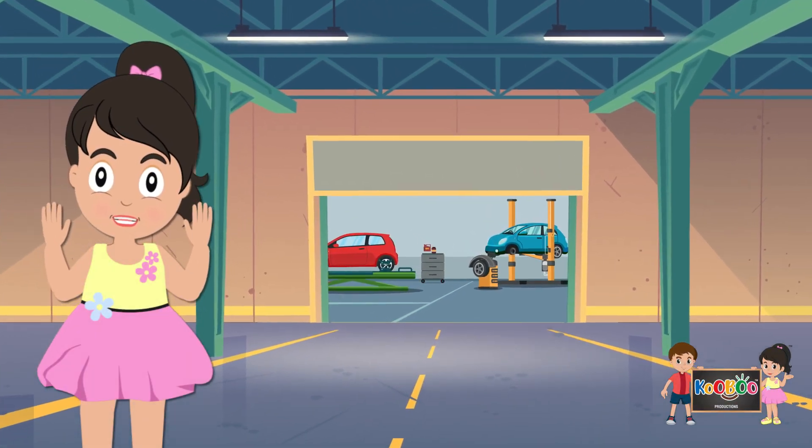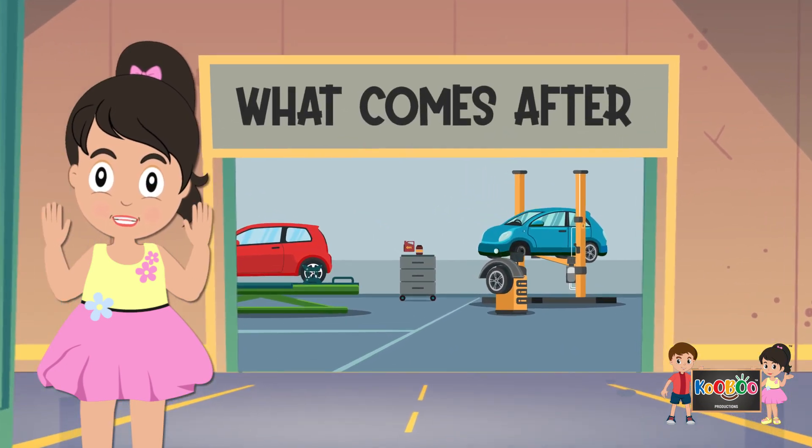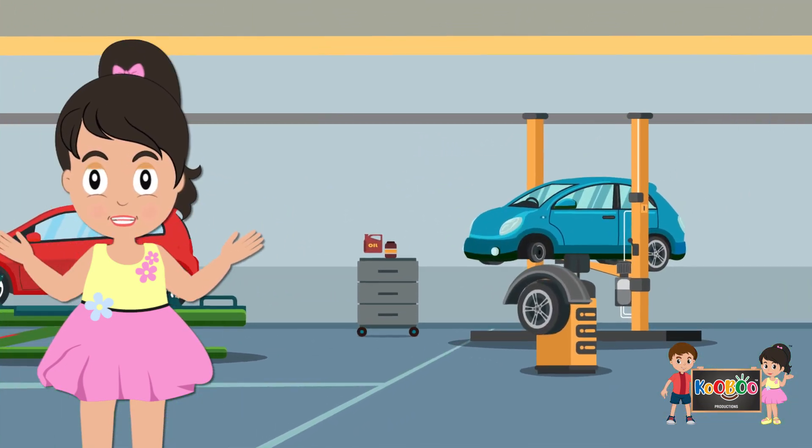Hi kids, I am Boo. In this video, we will learn the after numbers. Kids, look at this set of numbers.